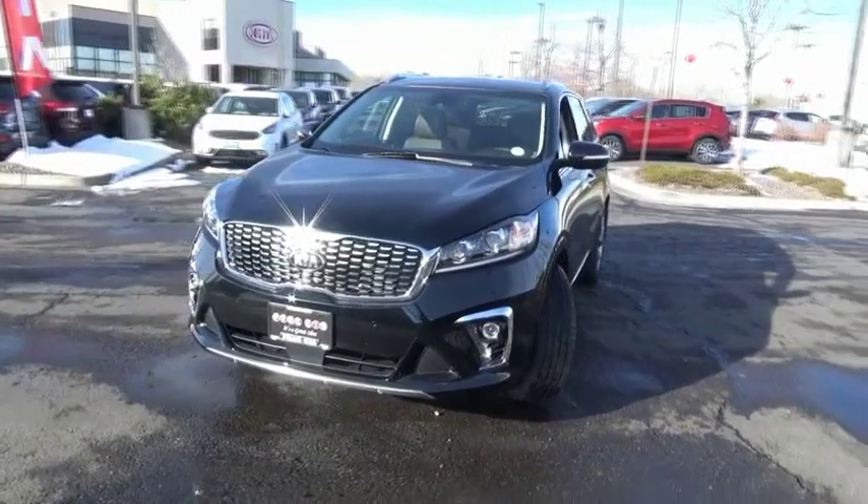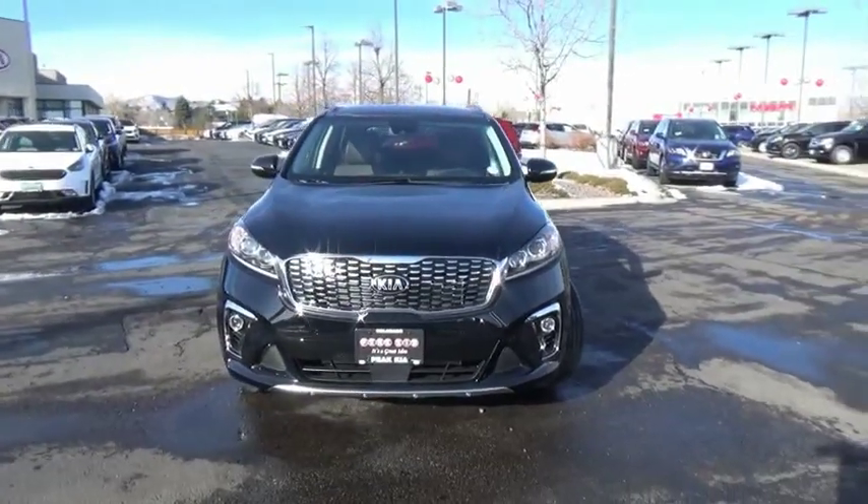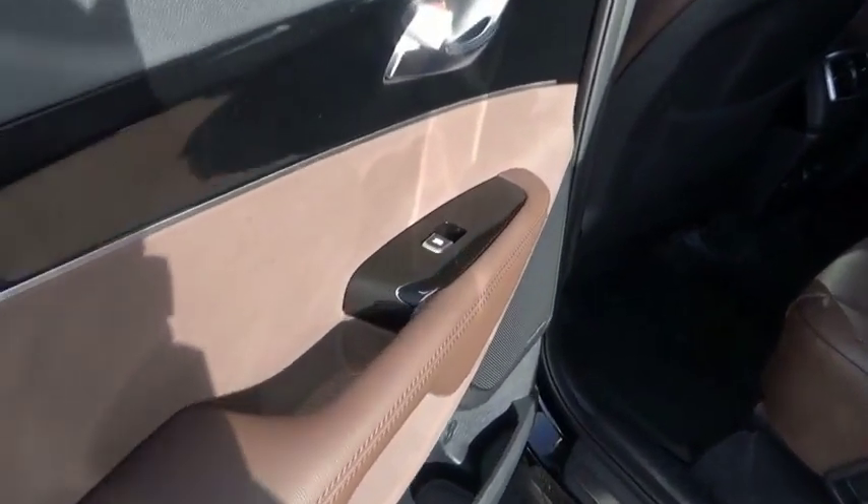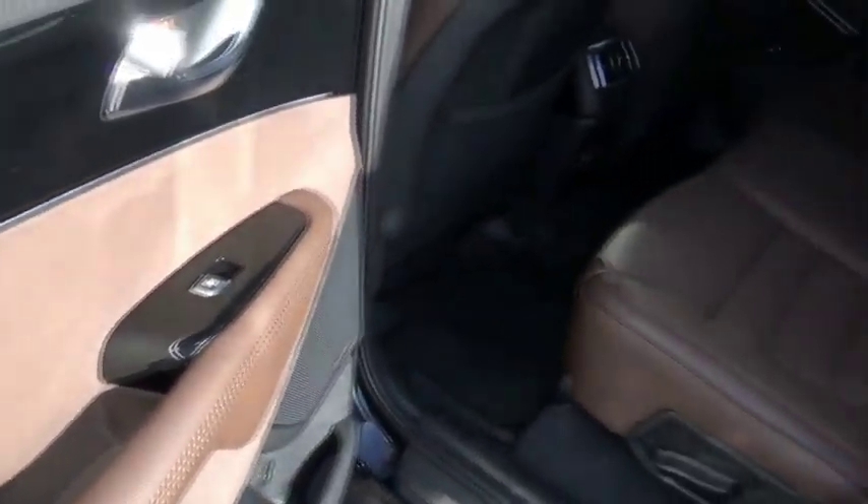Engine immobilizer, tinted glass. If affordable style and reliability are what you're looking for, this vehicle couldn't be more perfect. Drive it today.